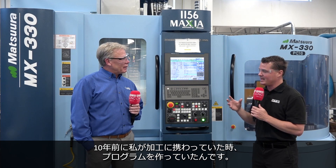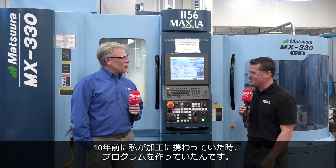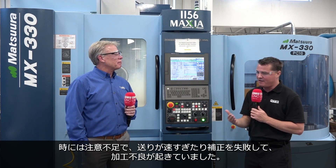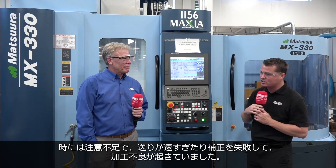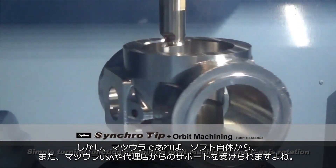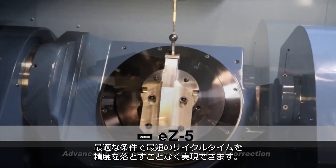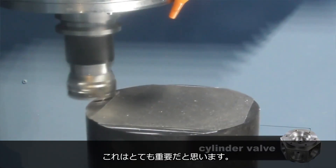Back in my day of machining, a decade or so ago when I was programming machines, I used to try and turn these things up and get parts done as quickly as possible. When I did that, if I didn't pay attention to my feeds and speeds, I would overcompensate or overrun a tool path and have to come back to it, and my parts would actually be messed up. However, on this Matsura, something done internally within the software and the help you get from Matsura and your partners at Productivity allows you to increase your feed rates and decrease your cycle times without losing that precision.